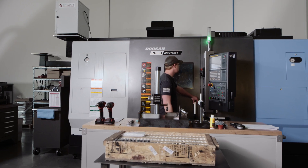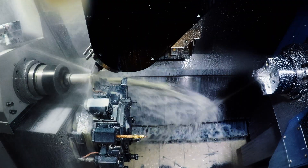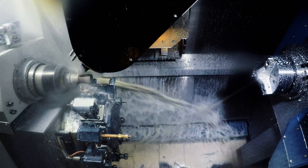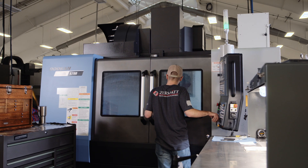When we purchased our first Doosan, we actually tasked that machine to machine some parts that were a very tight tolerance. We were asking this machine to hold true position within plus or minus three and a half ten-thousandths of an inch. We were very pleased that it was able to easily do that.